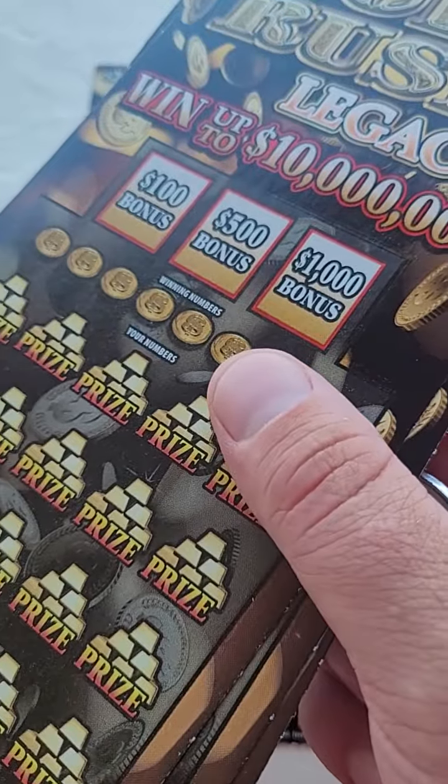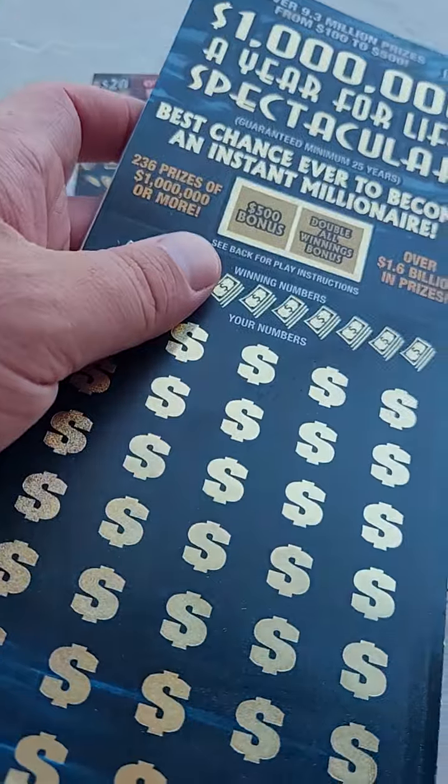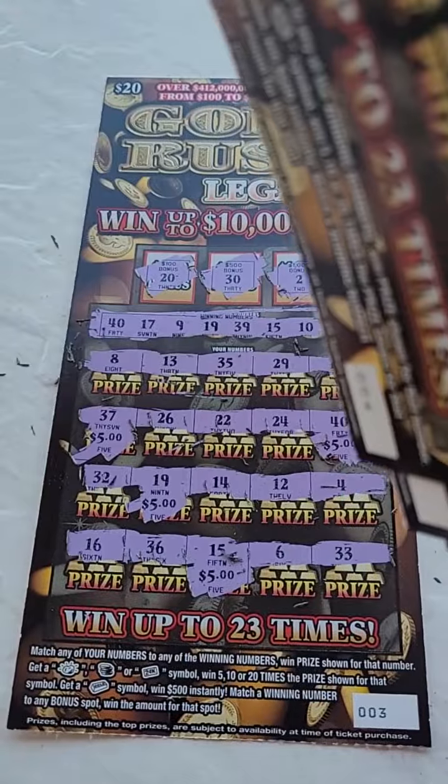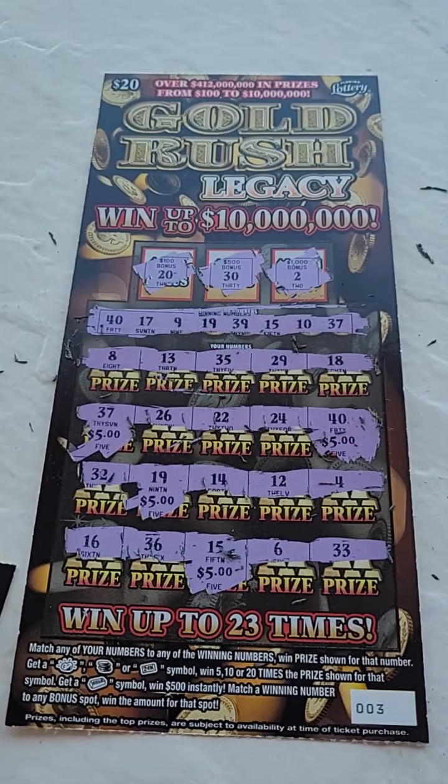We got tons of these tickets to scratch, and $50 Florida lottery tickets to scratch in the upcoming videos, so do not miss out on that. We could win one million dollars a year for life. Thank you guys so much for watching this one — as always, I'll see you in the next one.